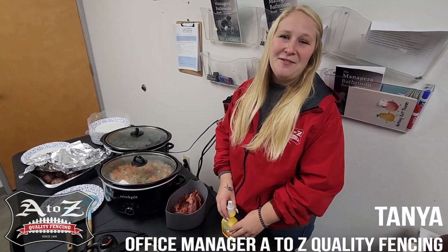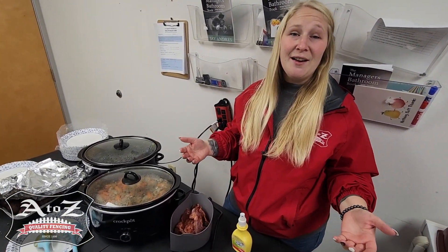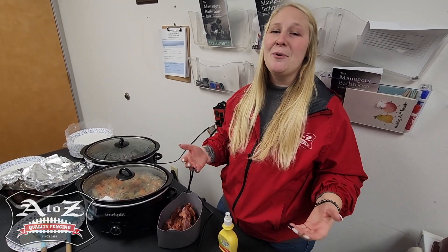Hi, I'm Tanya with A-Z Quality Fencing. Here we like to provide our team members a good meal Monday through Friday, so we cook them breakfast as well as lunch.